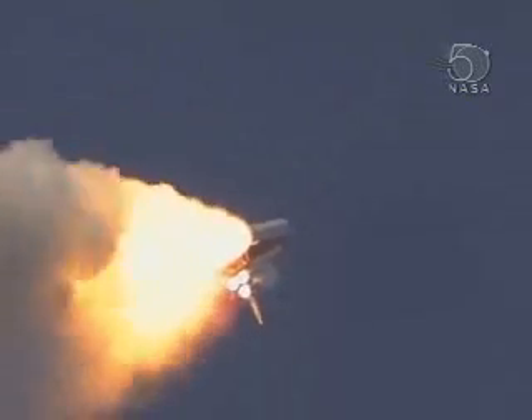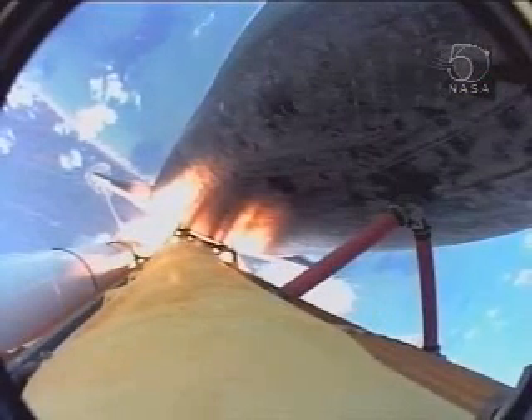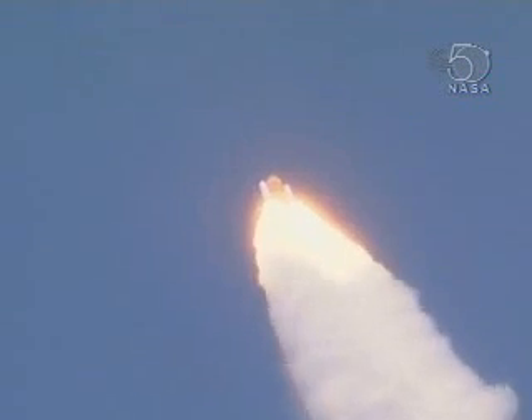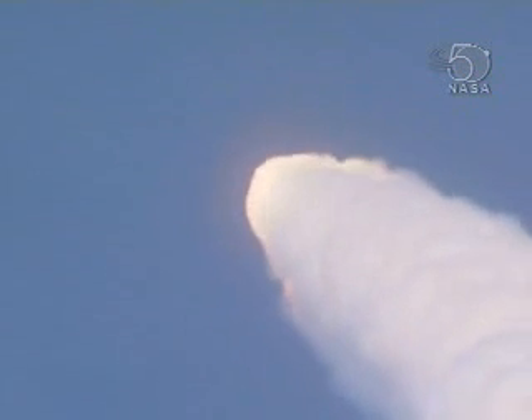Atlantis, three miles in altitude, seven miles downrange. Fifty seconds into the flight, engines beginning to throttle back up, standing by for that call from Capcom Jim Dutton. Atlantis, go at throttle up. Atlantis copies, go at throttle up. The throttle up call acknowledged by Commander Steve Frick, joined on the flight deck by Pilot Alan Poindexter, Rex Walheim, and Leland Melvin.